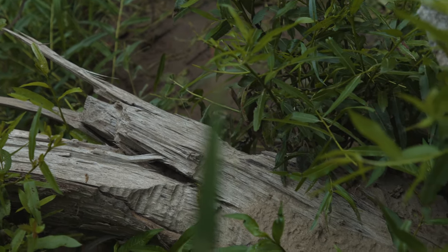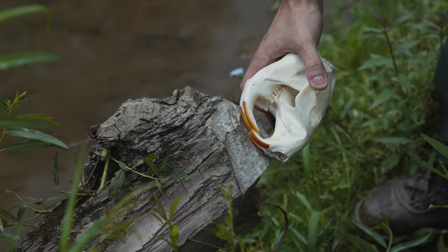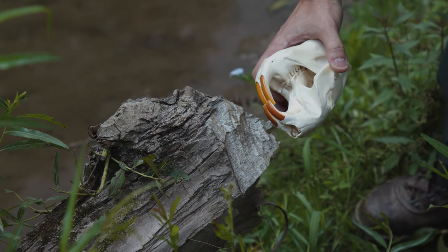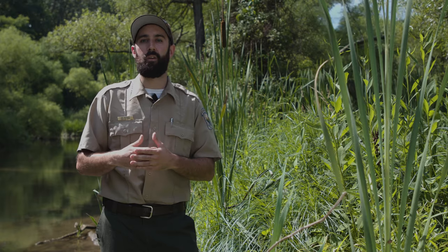These chews also show that the beaver is building its home. Beavers will chew down large trees like this and they will also chew down smaller trees, and they will use those logs as building material for their lodge.